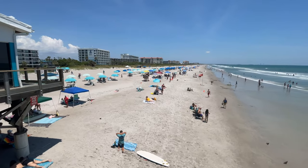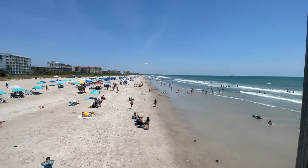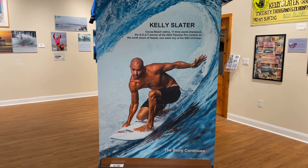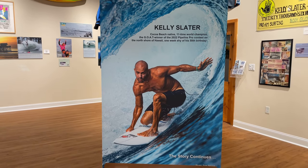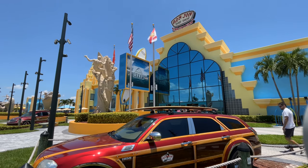While Cocoa Beach doesn't have great swelling waves, it's still the surf capital of the East Coast. It is home to the famous Kelly Slater, which is the reason that Cocoa Beach is home to the largest surf shop in all the world.